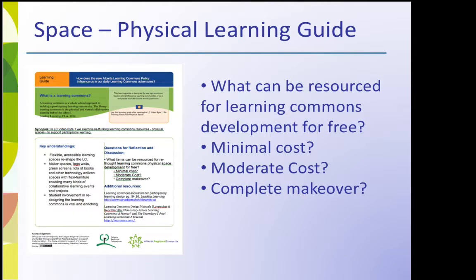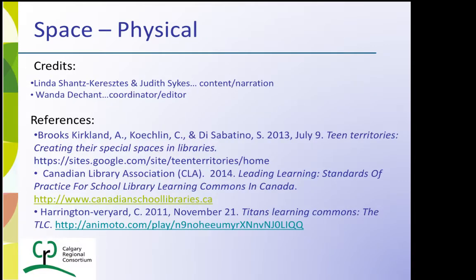Download the guide to facilitate conversation.